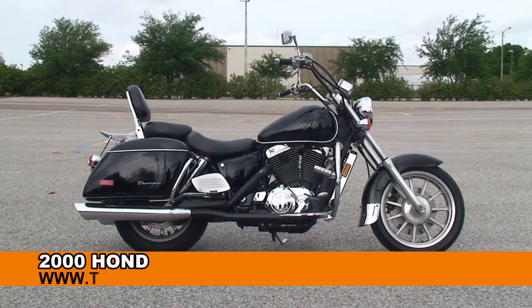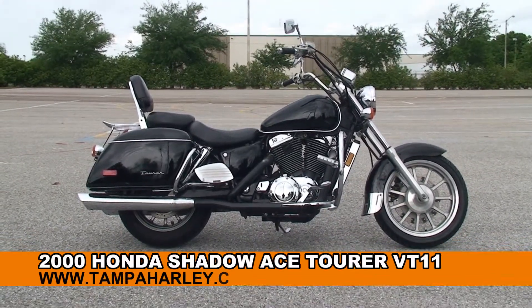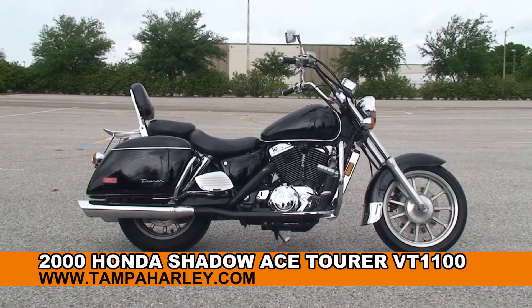Welcome everyone to the world famous Harley Davidson of Brandon. Today I've got for you a premium used 2000 Honda Shadow Ace Tour.